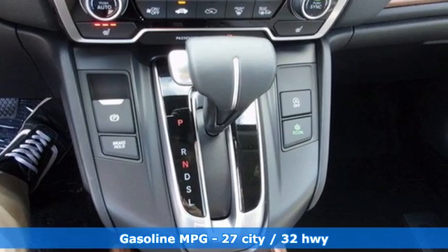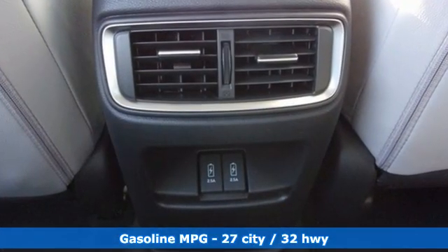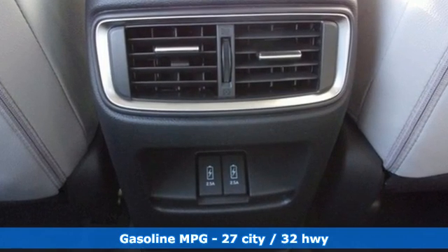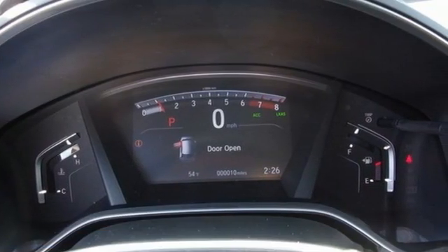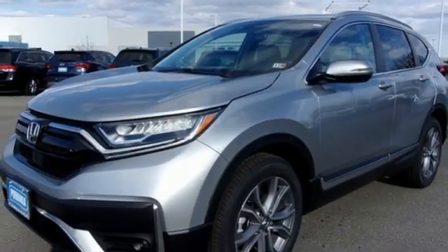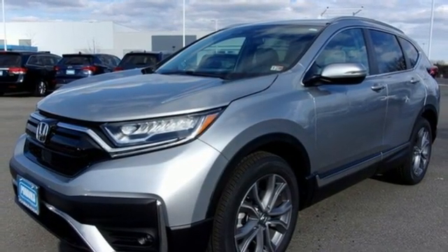It boasts an impressive list of features like these: continuously variable automatic transmission, front heated leather bucket seats, integrated navigation system, auto-dimming rear view mirror, and dual zone climate control.